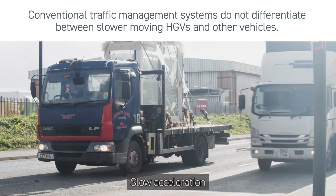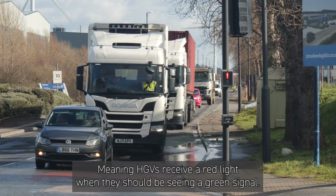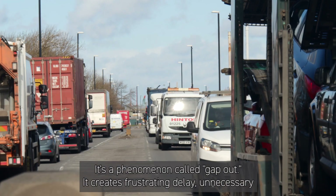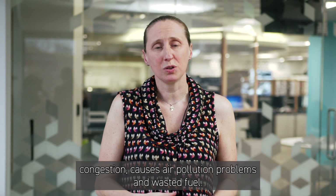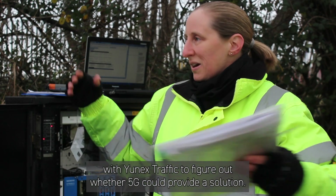Slow acceleration by HDVs can cause problems for existing smart traffic management systems, meaning HDVs receive a red light when they should be seeing a green signal. It's a phenomenon called gap-out. It creates frustrating delay, unnecessary congestion, causes air pollution problems and wasted fuel. Through the 5G logistics project, Bristol City Council is working with UNEX traffic to figure out whether 5G could provide a solution.